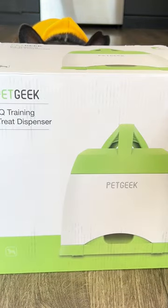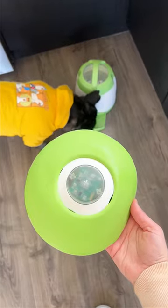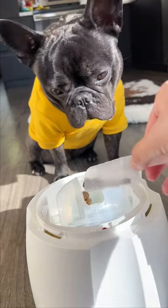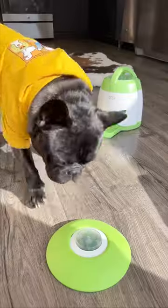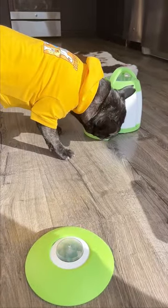I recently tried out the IQ Training Automatic Dog Cat Feeder with my lovely companion, Bruno, and I'm excited to share my experience. This interactive toy has been a fantastic way to provide mental stimulation for Bruno. By pressing the Automatic Release button, he gets rewarded with treats or food.